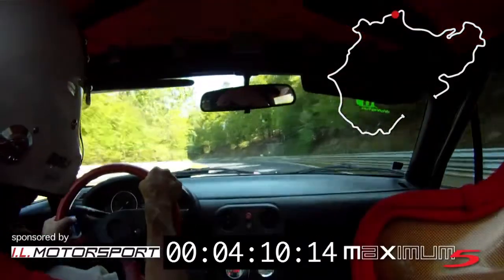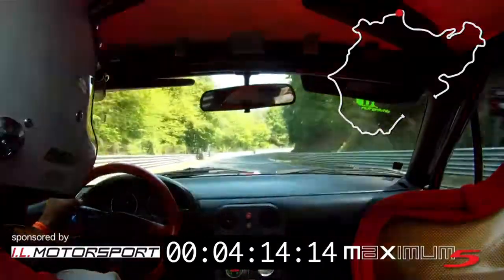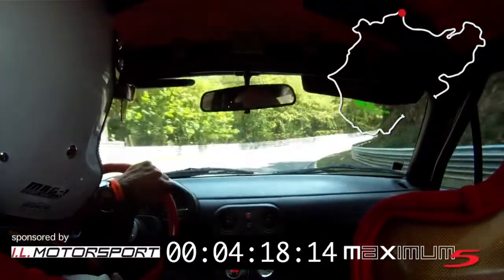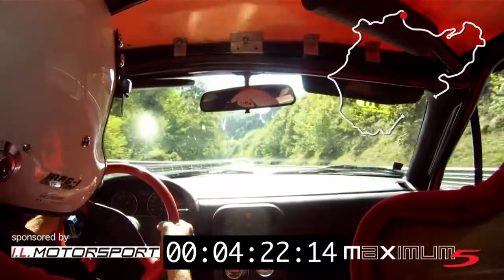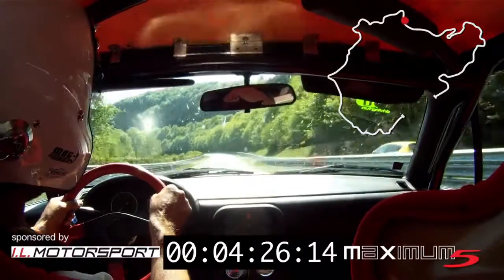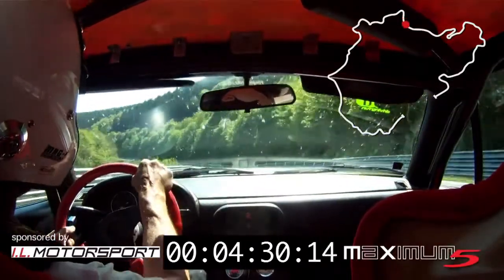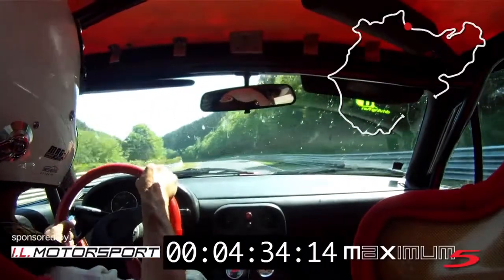Here we go to the Lauda-Kurve and then directly into Bergwerk. Here it goes uphill at about 9% gradient, and at the end of the climb it reaches about 215 km/h.